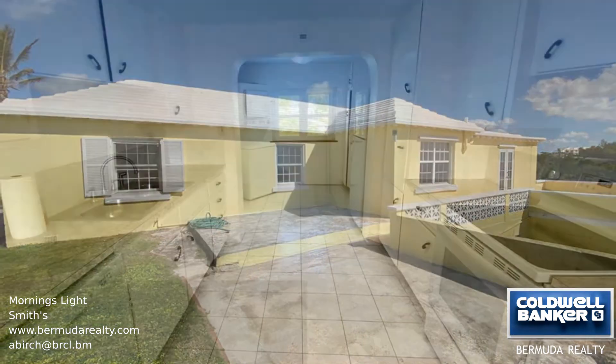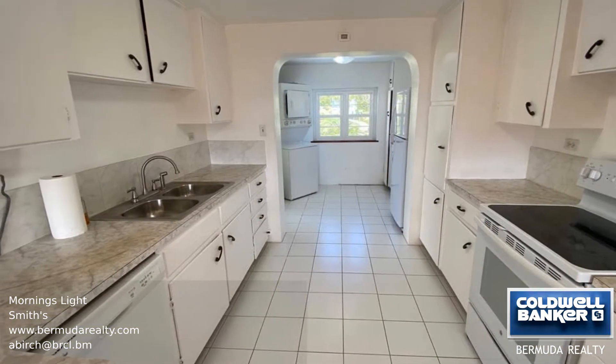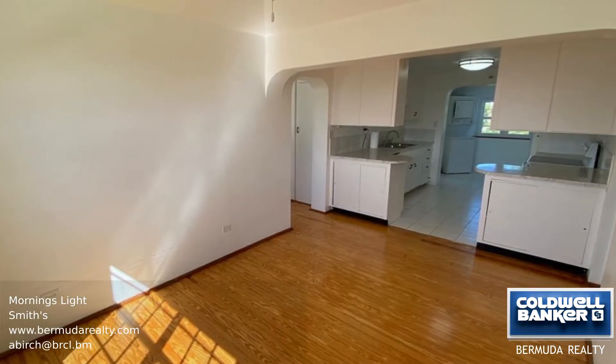This is a recently renovated two-bedroom apartment with overland and water views in a tranquil neighborhood. The kitchen has plenty of cabinet space, including a new washer-dryer, dishwasher, and oven.